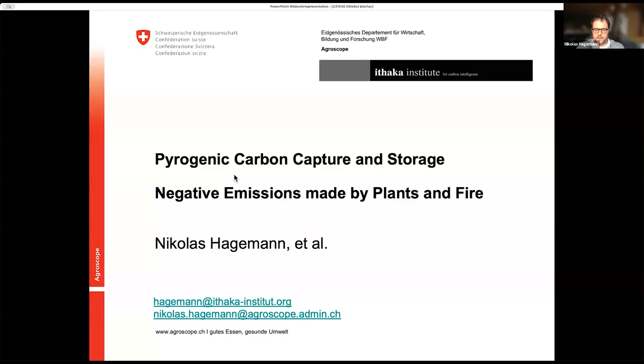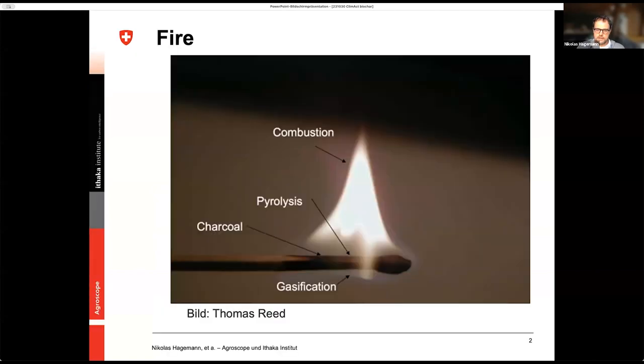Thank you very much for this kind introduction and the opportunity to be here and introduce you a little bit to biochar and pyrogenic carbon capture and storage. I put the subtitle here: negative emissions made by plants and fire. And so let's start with the fire, because this is the interesting thing.